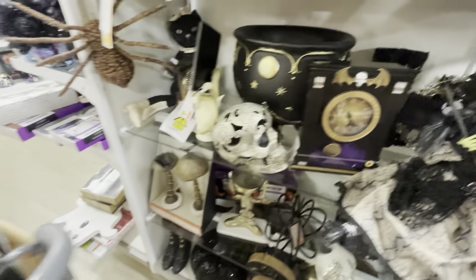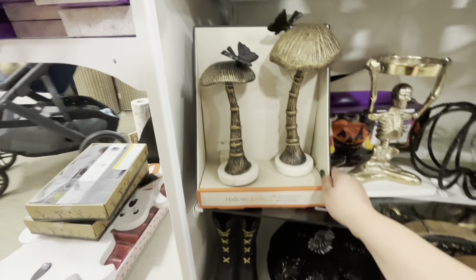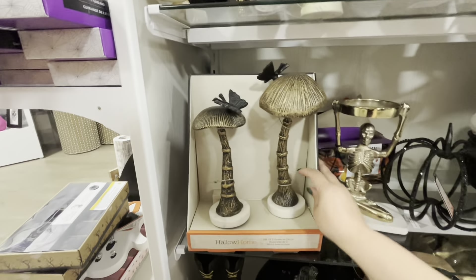Oh, this is Blue Sky, I believe. Yeah, Blue Sky kitty cat — he's $20. Look, he's so nice. He's a skeleton holding a pumpkin and a skull kitty baton.